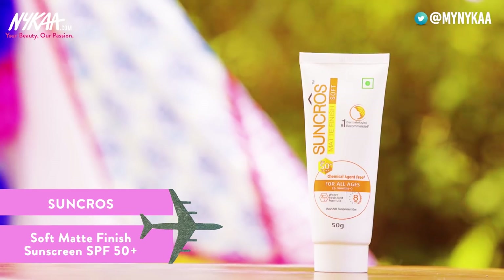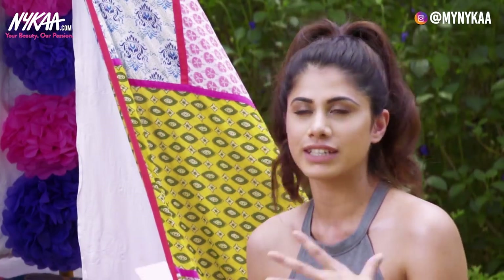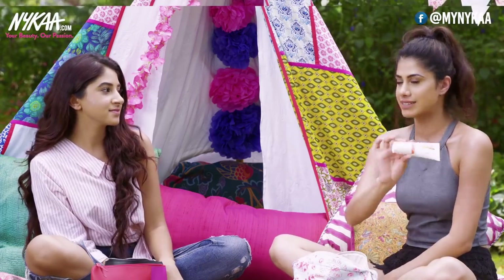This is the Sun Cross Matte Finish SPF — it's a sunscreen. It's amazing for summers. You need something underneath your makeup because it's so hot and you've got to protect your skin, so I make sure I take this everywhere I go.